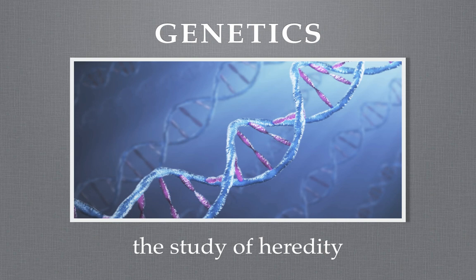Hey, hey, hey. Hi there, guys. This is Mr. Gonzalez going over another quick review of genetics.